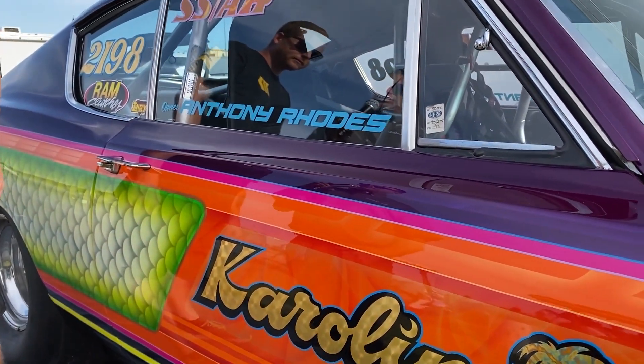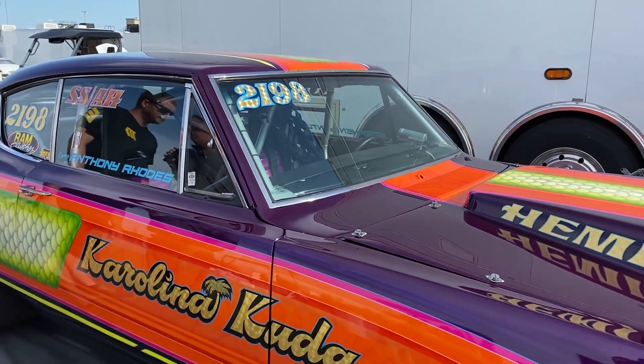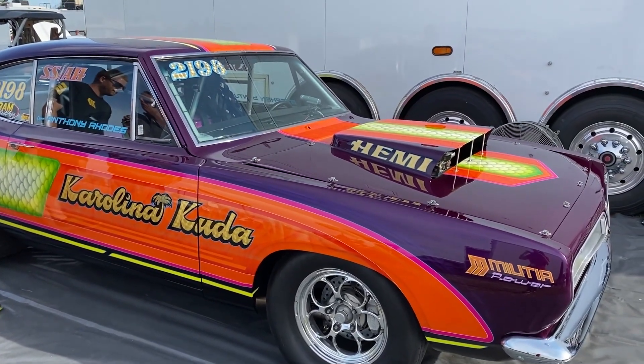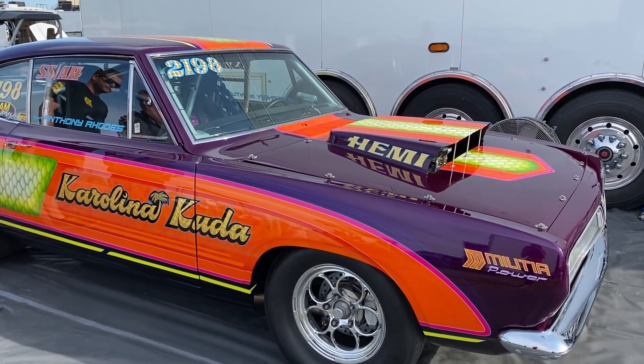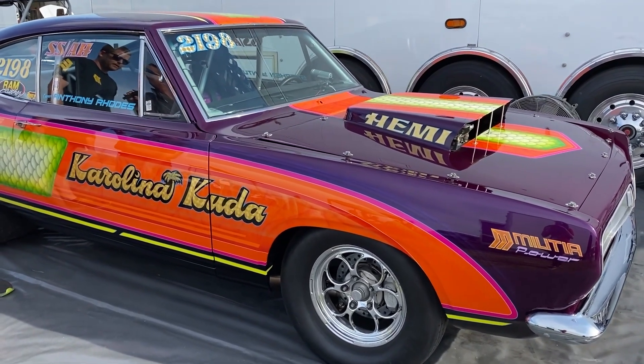Let's talk about the paintwork. The Hemi Challenge is just an amazing event, but the cars aren't just fast — they're beautiful. You mentioned Travis Hess. He's known for so much great work. This is over the top. Walk us through some of the amazing aspects of the car.